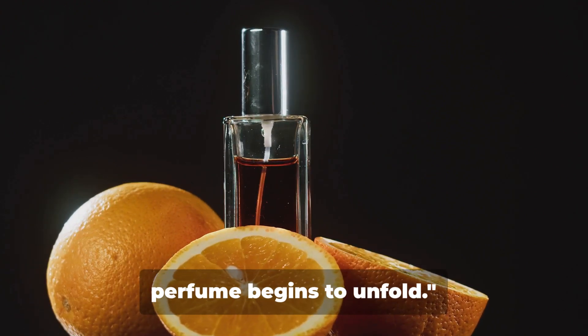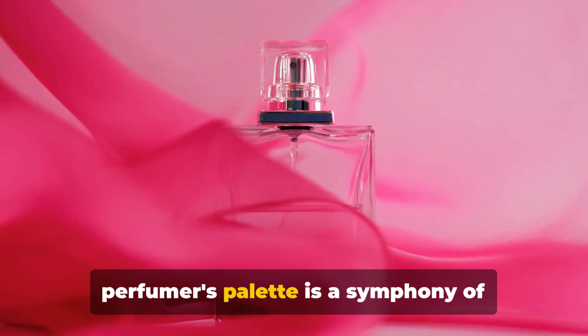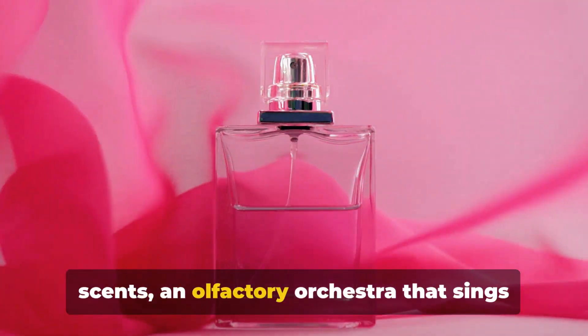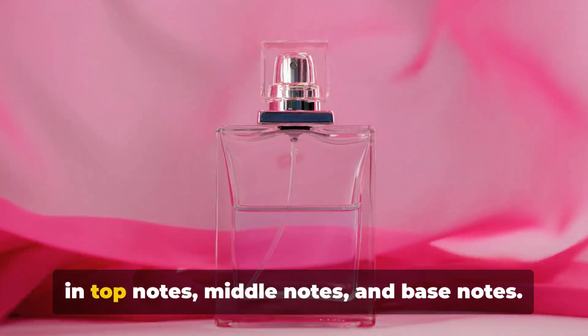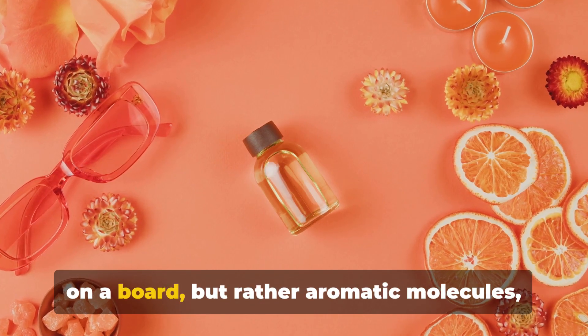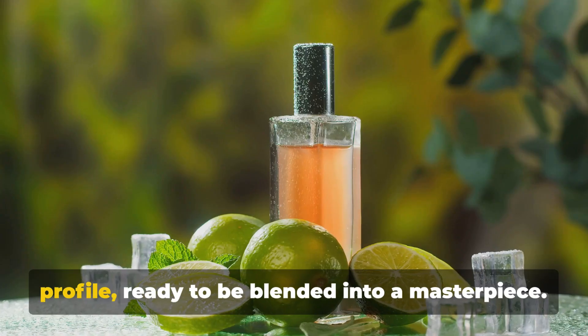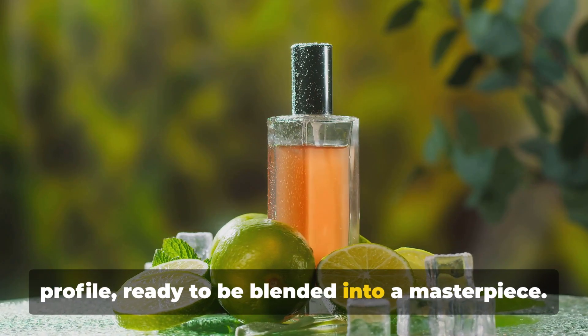From these raw materials, the magic of perfume begins to unfold. The perfumer, much like a painter, has a palette. But instead of hues and shades, the perfumer's palette is a symphony of scents, an olfactory orchestra that sings in top notes, middle notes, and bass notes. These are not physical colors to be mixed on a board, but rather aromatic molecules, each with its own unique fragrance profile, ready to be blended into a masterpiece.